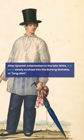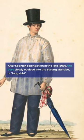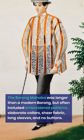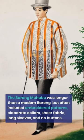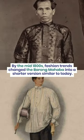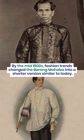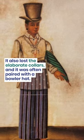After Spanish colonization in the late 1500s, the Baro slowly evolved into the Barong Mahaba, or long shirt. The Barong Mahaba was longer than a modern Barong, but often included embroidered patterns, elaborate collars, sheer fabric, long sleeves, and no buttons. By the mid-1800s, fashion trends changed the Barong Mahaba into a shorter version similar to today, and it also lost the elaborate collars and was often paired with a bowler hat.